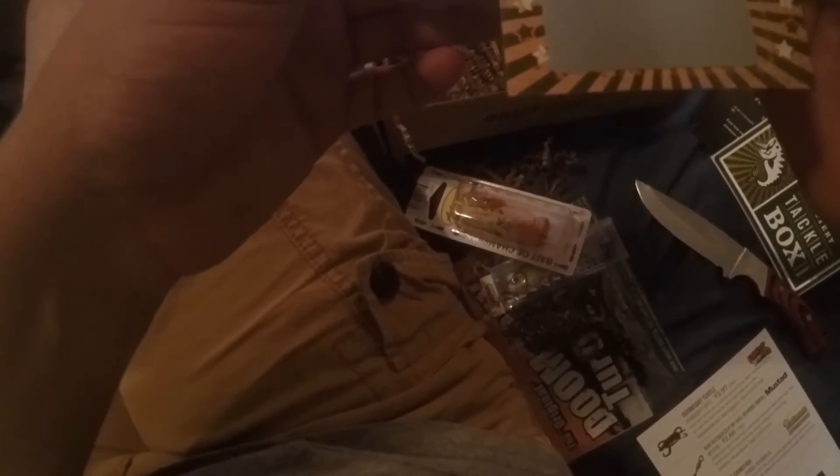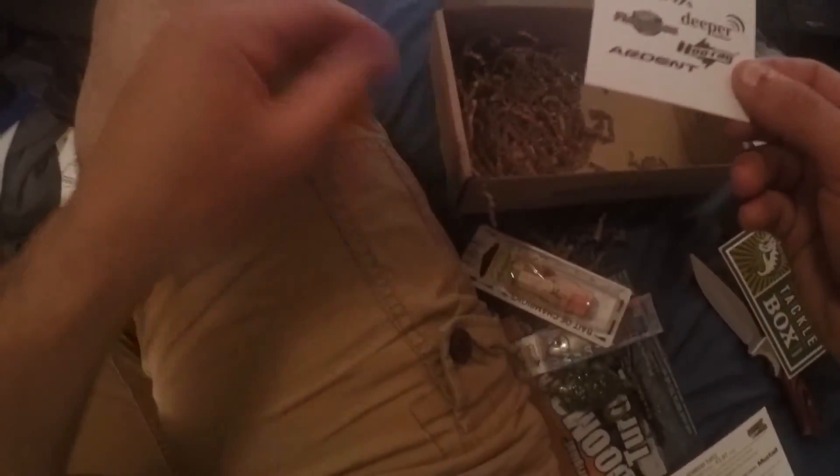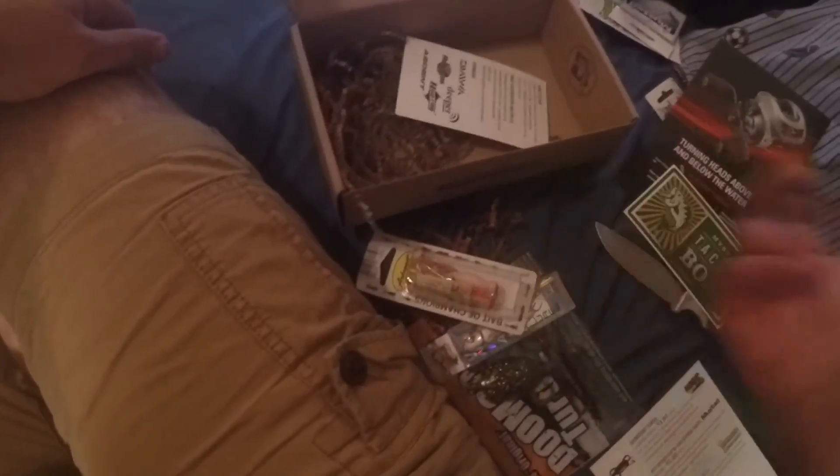They also include a 'Match the Hatch' scratch-off card — scratching it off now. Didn't win, but I got a krill tail grub, two cranks, and a crawfish shown on the card. Oh well — I already won by getting all this good stuff in the box!